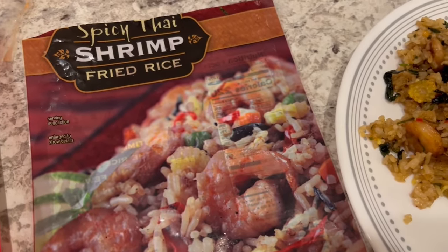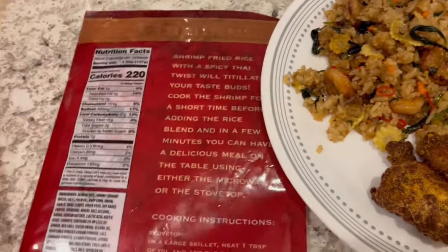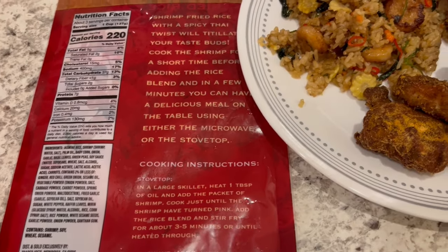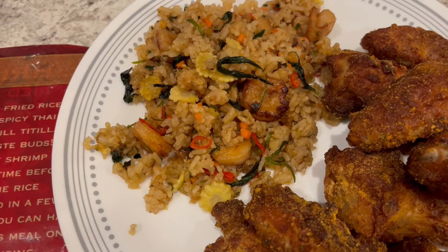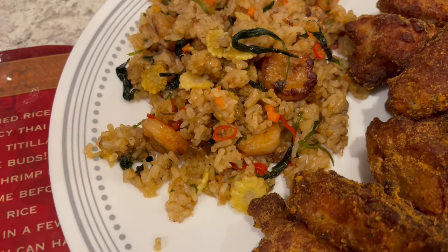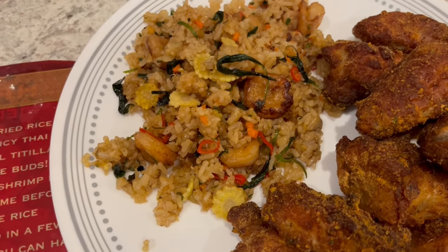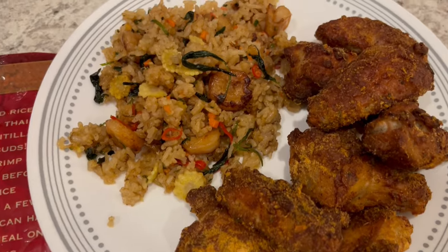We are also having spicy Thai shrimp fried rice from Trader Joe's. It comes with a raw packet of shrimp that you cook separately in a sauce, and then you add in the fried rice mixture. It is very good. I stir-fried it longer than called for so the rice would dry out a bit. It has baby corn, peppers, basil, lemongrass, and carrots. It is pretty spicy. I did my best to pick out the peas before adding it to the skillet — if you've been with our channel a while, you know I can't stand peas.